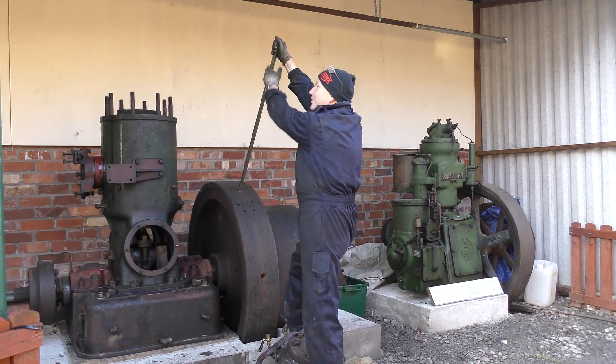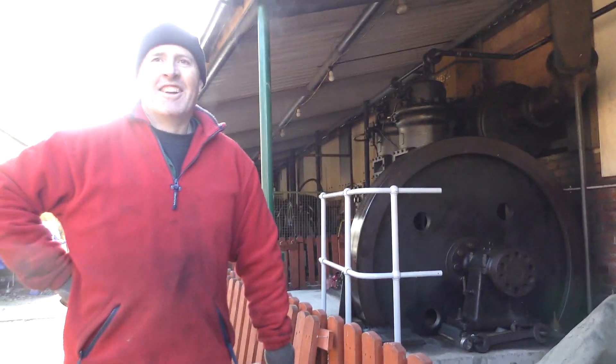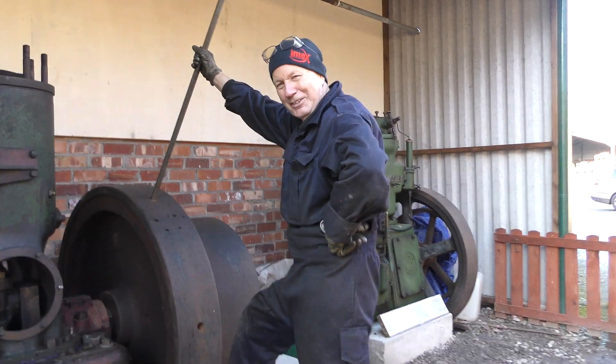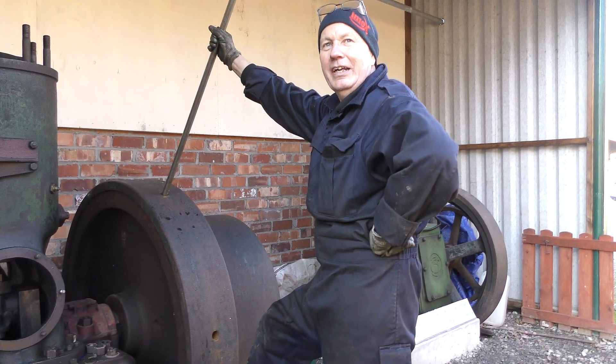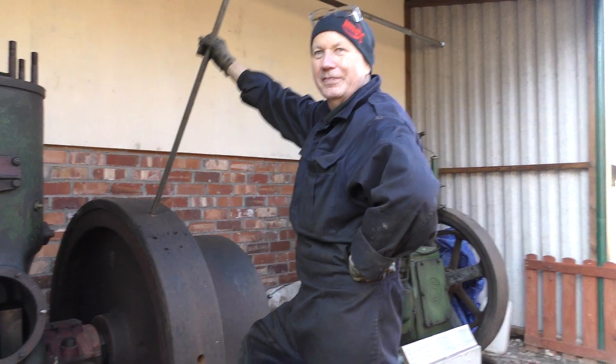This is Steve, who's been meddling with the engine, and this is Bob, his trusty assistant. Steve appears to know more about it. What is it? It's a 1923 single-cylinder Allen two-stroke.